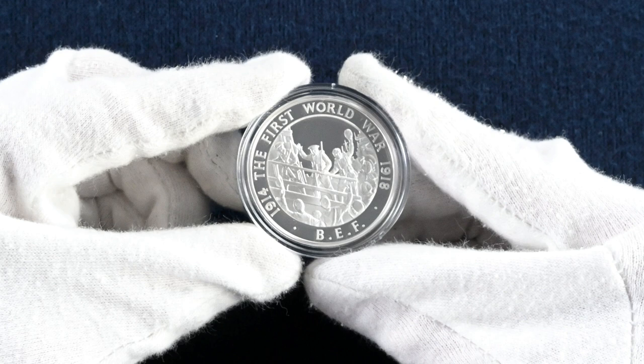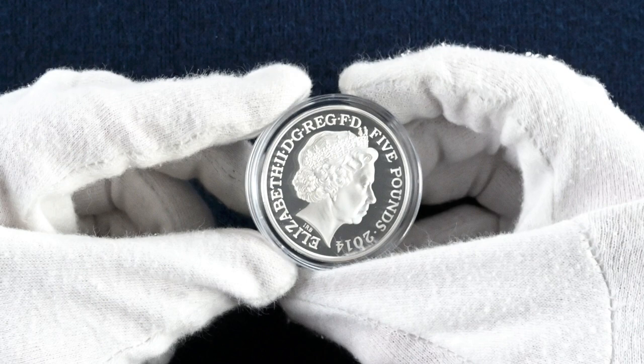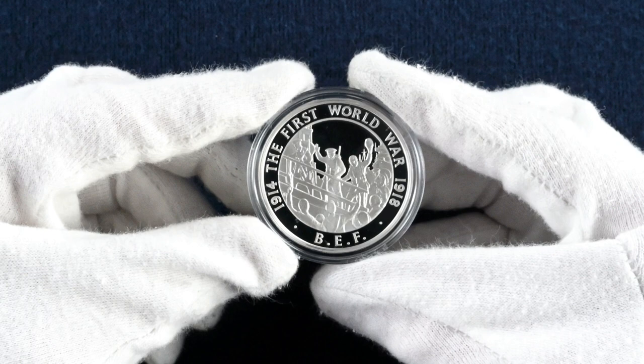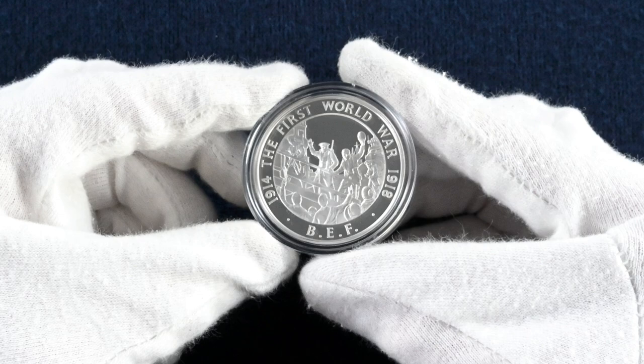Over the course of the war, almost 5.4 million men served with the BEF, peaking at just over 2 million at its largest point. Whilst the BEF were deployed, it fell to Lord Kitchener, the newly appointed Secretary of State for War, to raise an army for a war which he, unlike many of his contemporaries, had foreseen as being a long campaign requiring the country to plumb the depths of manpower to its last million. The BEF first engaged the German army at the Battle of Mons, managing to hold off the advancing German forces. Members of the BEF were awarded the 1914 Star, the 1914–15 Star, the British War Medal and the Victory Medal, in addition to individual medals awarded throughout the conflict.